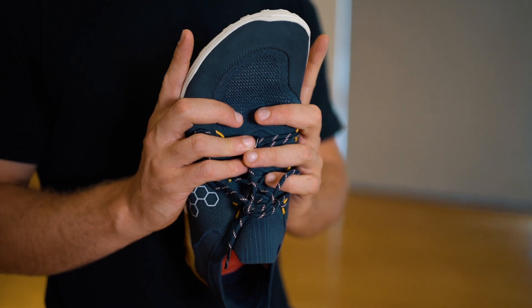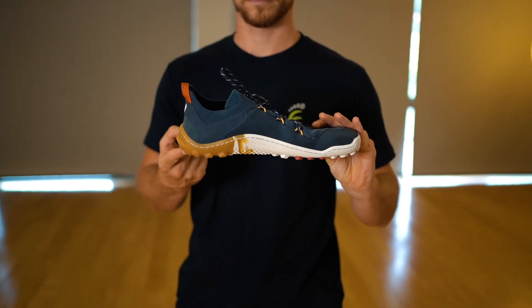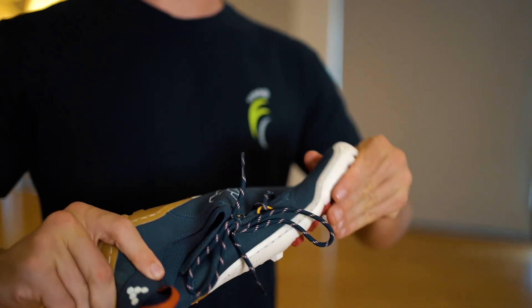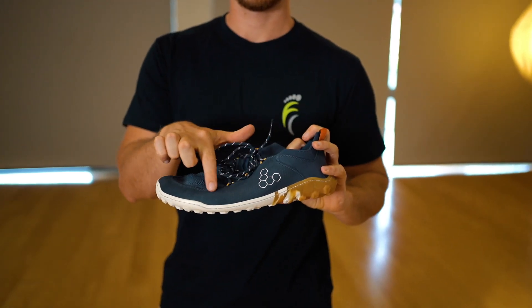Foot-shaped means widest at the tip of the toes. Flat means no higher at the heel than at the forefoot. Flexible means that the shoes can be bent, twisted, and folded, while thin soles allow us to feel the texture of the ground under us.